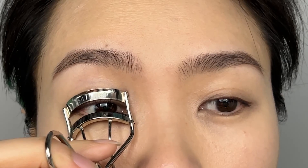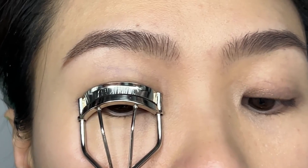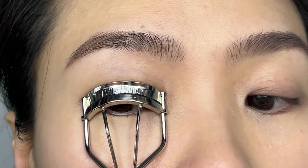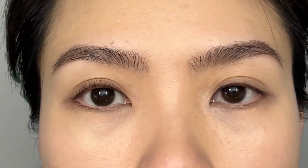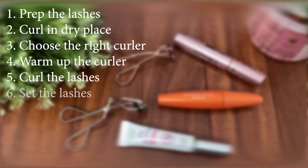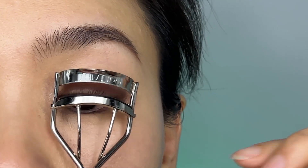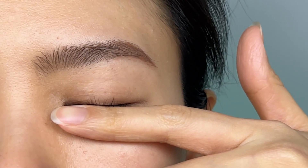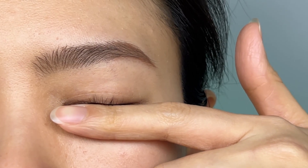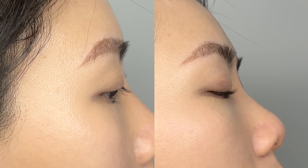If you do feel pain, just release and reposition the curler. Sometimes the curler cannot reach the lashes at your inner or outer corner — it's okay. Just place the corner of the curler at the corner of your eye and curl it. Repeat a few times with the rest of the lashes until you are satisfied with the curl. Tip number six: set the lashes. After taking the curler out, put your finger under your eye, close your eye, and hold it there for a few seconds until the lashes completely cool down and set into place.